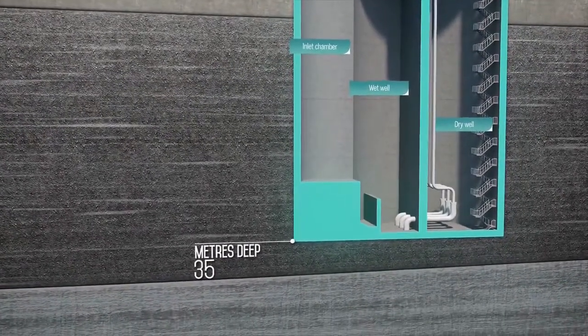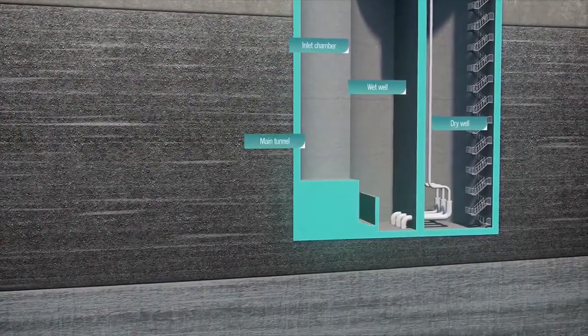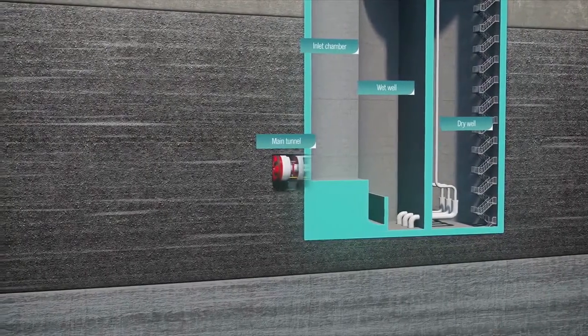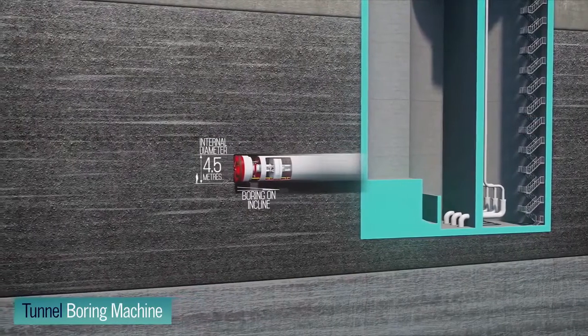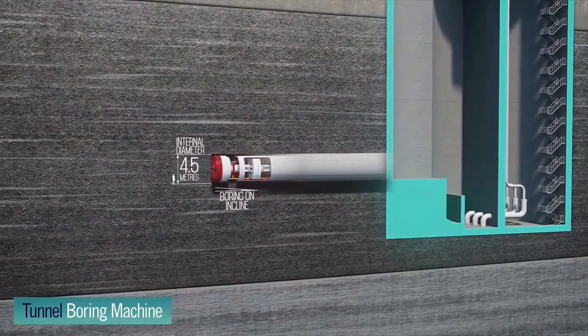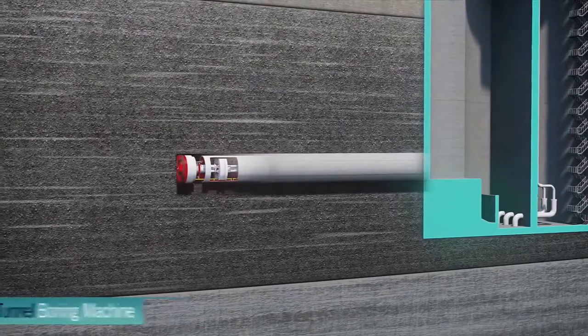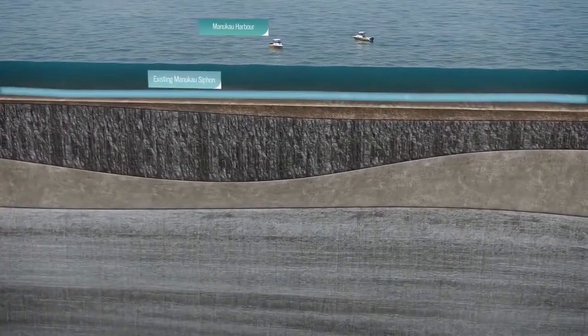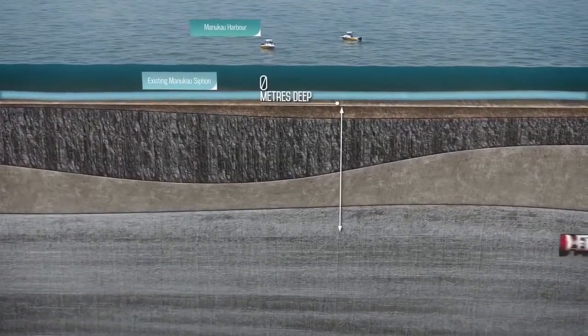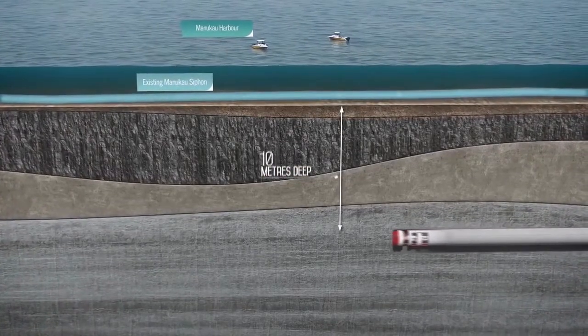The main tunnel will enter the pump station deep below the ground. From here, a tunnel boring machine will begin constructing a 4.5 metre internal diameter main tunnel. The tunnel will pass below the Manukau Harbour, about 15 metres below the seabed at its shallowest point.